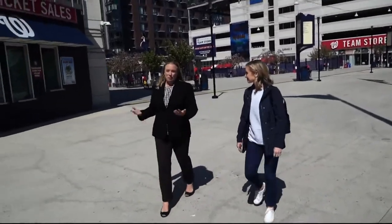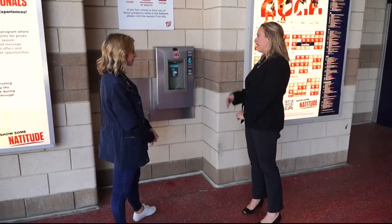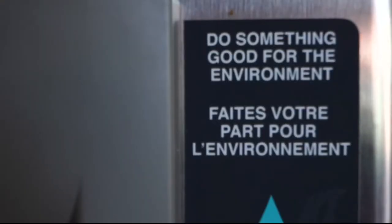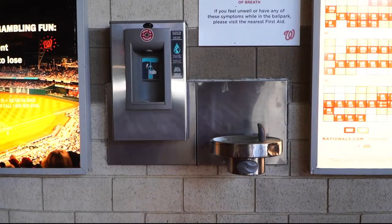Every year, park leaders work to improve their commitment to the environment. We installed 26 water bottle dispensers so people can bring their reusable water bottles or refill their souvenir cup, so we're not generating as much plastic bottled water trash in the building. It just needs to be plastic, and you need to bring it to the ballpark empty.